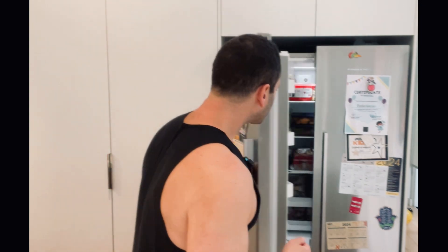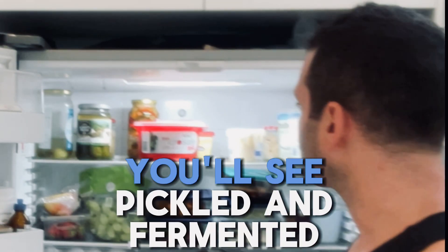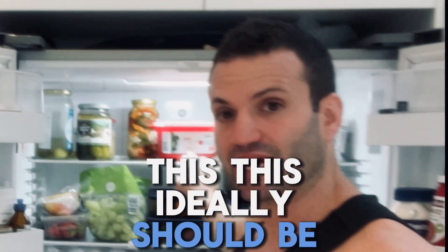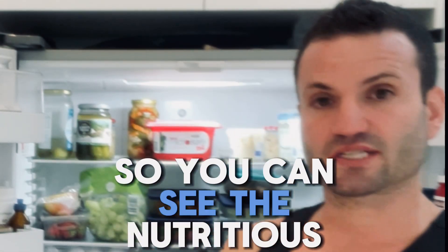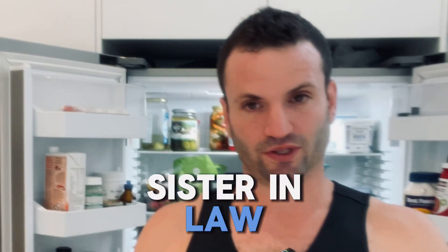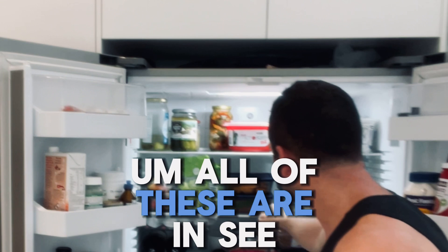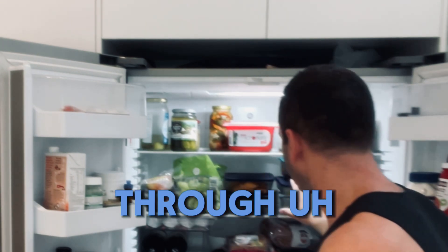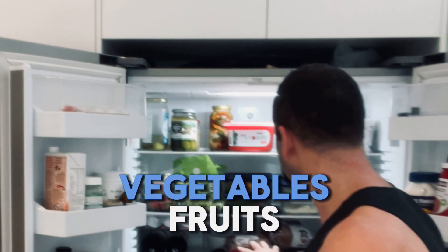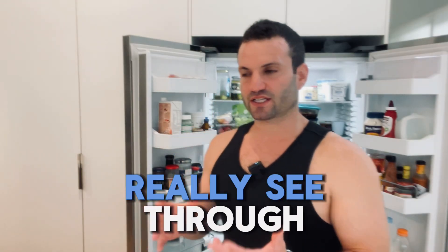If you look at my fridge right now, you'll see pickled and fermented foods. This ideally should be in a see-through container so you can see the nutritious value of the soup that's here — given to us by our sister-in-law, thank you very much. We have hummus, yogurt, all of these are in see-through containers — fruit, tofu, rice, vegetables, fruits. We've got some kombucha here, and then everything else is really see-through.